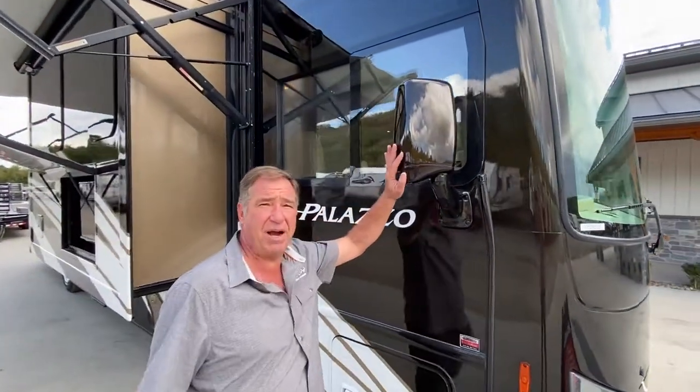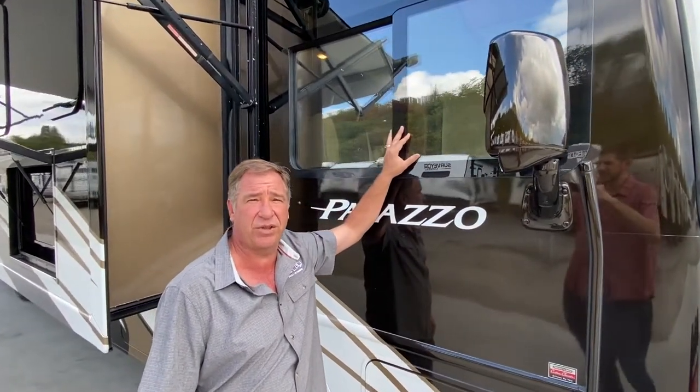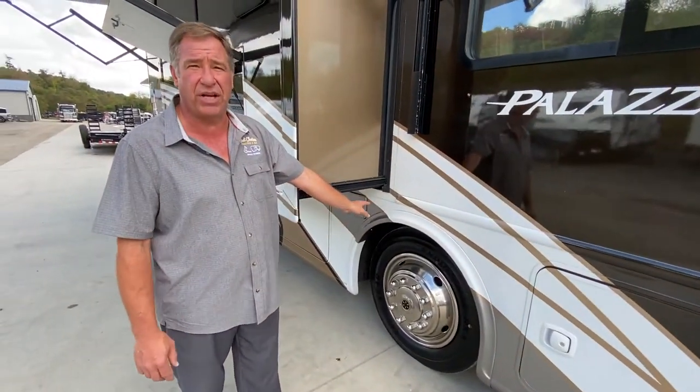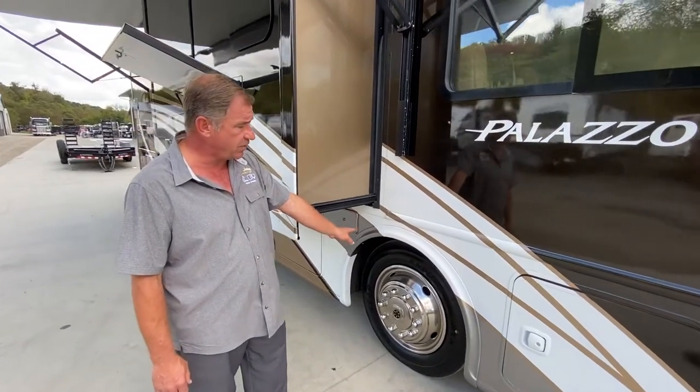We've got heated power mirrors with side camera. We also have dual glazed windows — these are thermal pane windows, not single glazed. Down below we have brand new Goodyear Endurance tires. These are less than a week old, put them on, brand new tires, so no problems there.